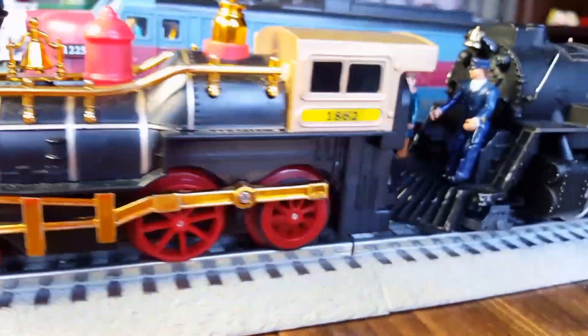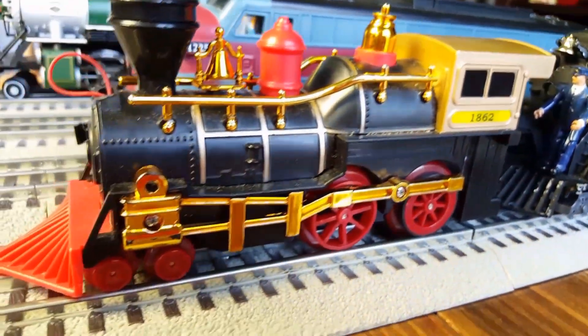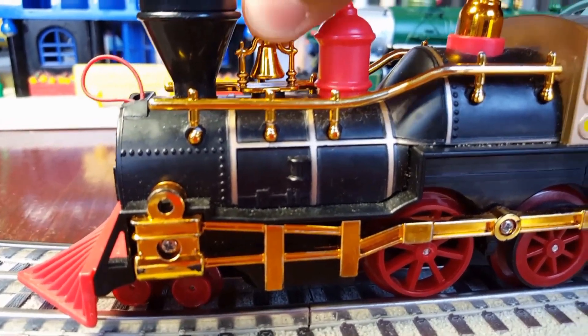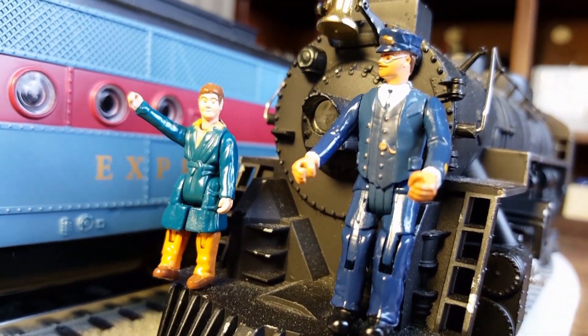Hey! What are you doing? Stop! You had an accident. You gonna hear the bell? Okay, do you hear anything? Nothing. It's because it's a toy.